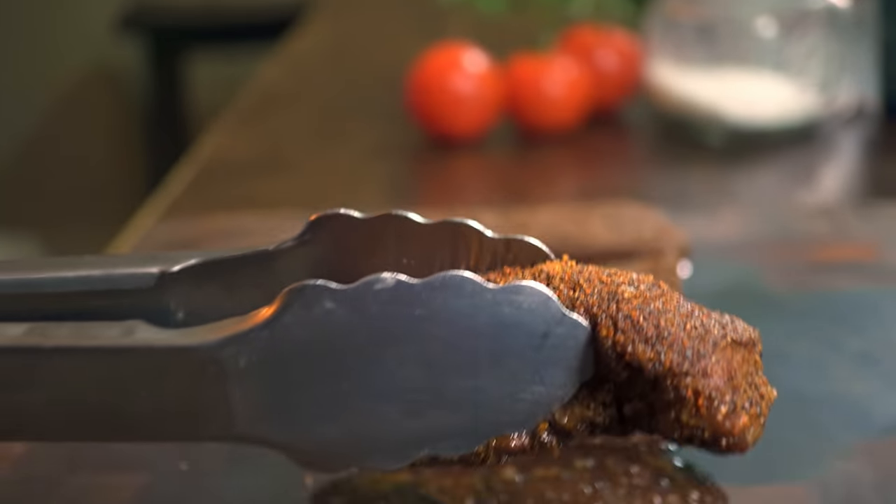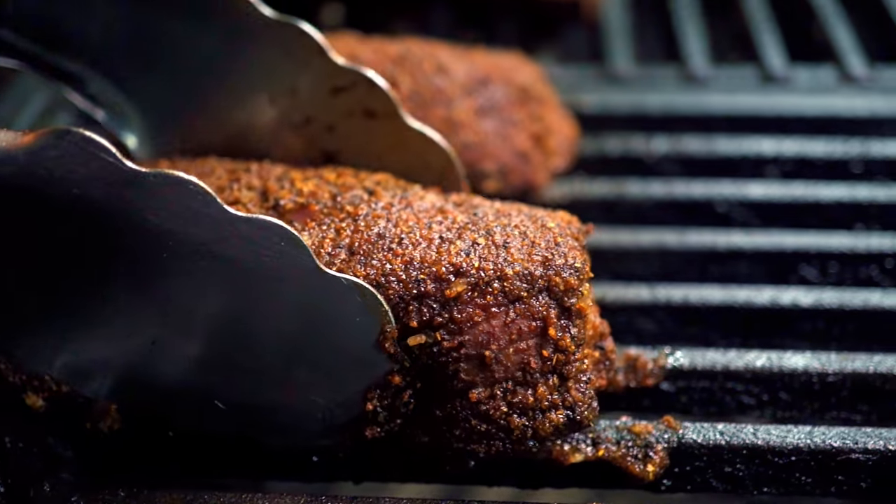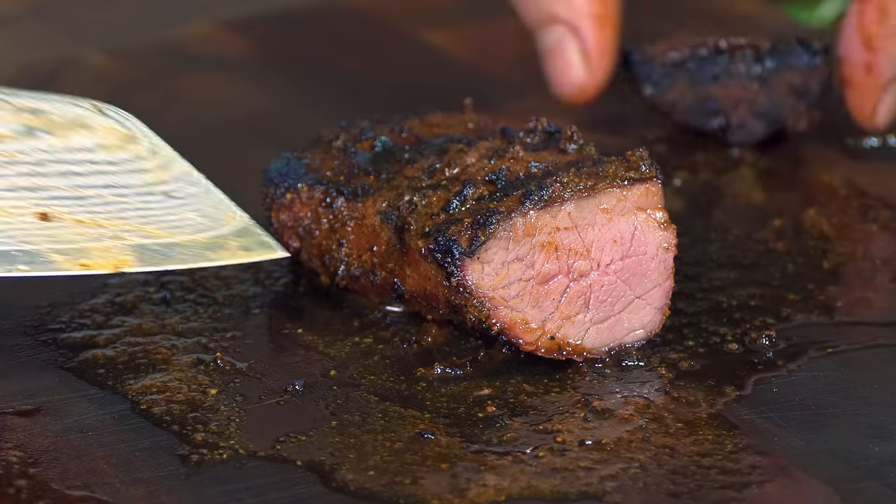You guys have been requesting this video for the longest time and today I'm gonna make you all happy. Today I will teach you how to cook the best elk steak you ever have with the help of some magic powders.